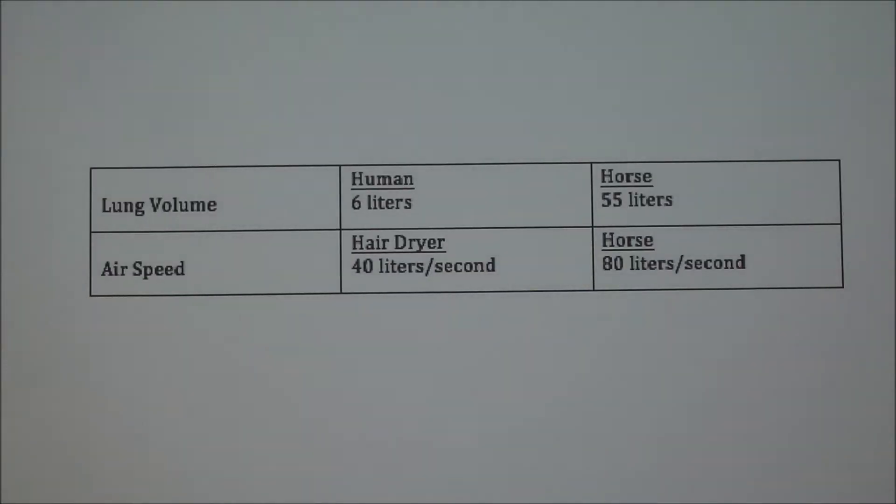The lung volume in a human is around 6 liters, but the lung volume in a horse can be up to 55 liters. Another relatable comparison is air intake speed — similar to a hair dryer, which averages around 40 liters per second. With a horse, it's double that and can be as much as 80 liters per second. Horses are definitely made to move a lot of air at high speeds.